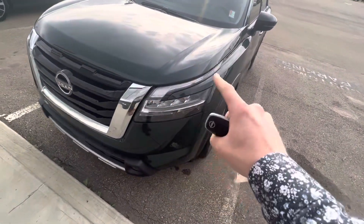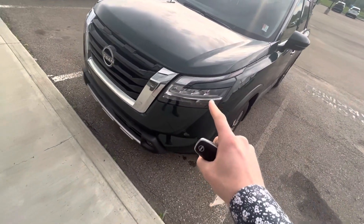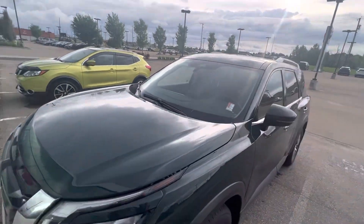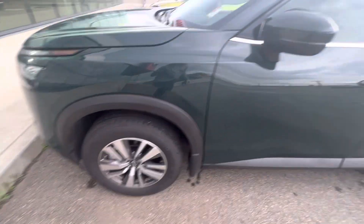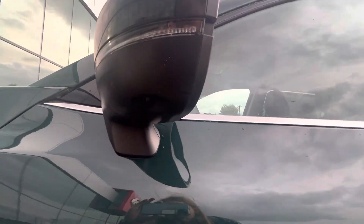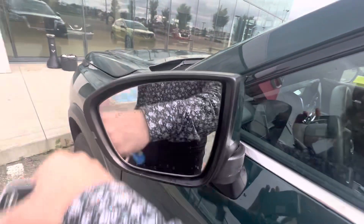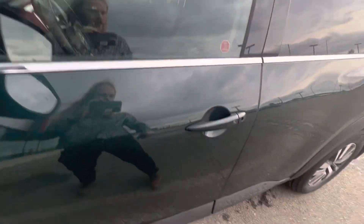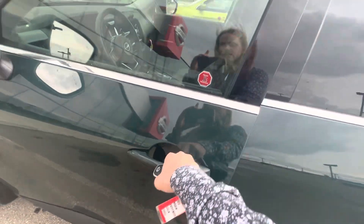You're going to get nice wraparound LED headlights, daytime running lights, and fog lights down there. There's also a camera up there for your lane control. Some nice alloy rims on here. There's one of those cameras I mentioned, and breakaway mirrors with your blind spot monitor integrated into the mirror. Keyless buttonless entry.